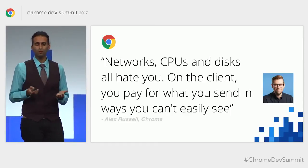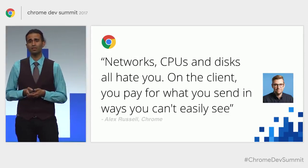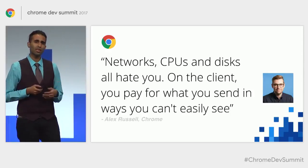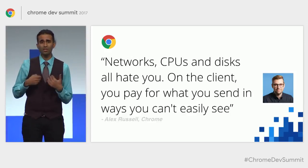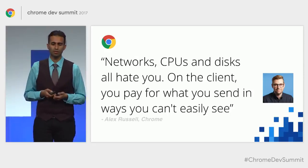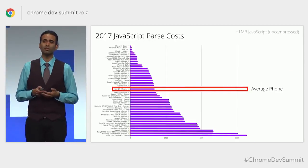Alex Russell says of developing for mobile that networks, CPUs, and disks are not our best friend. The reality is that as we shift to more client-heavy architectures, we can end up paying for the things that we send down in ways that are not always obvious. In the traces that we see as we profile different teams' sites, JavaScript ends up being one of the heaviest costs that we experience.